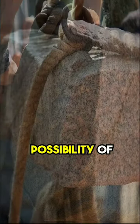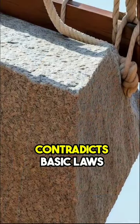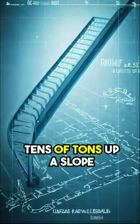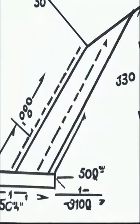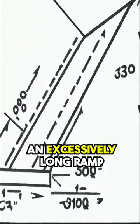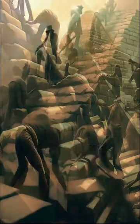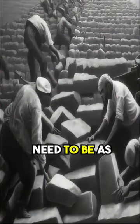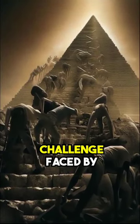One might suggest the possibility of constructing a ramp to transport the stones. However, this proposition contradicts basic laws of physics, as it is impossible to haul stones weighing tens of tons up a slope steeper than 10 degrees. Upon conducting the necessary calculations, the reality becomes apparent: an excessively long ramp would be required to ascend to 350 feet above the ground with a 10-degree slope. Moreover, a sandy ramp would not suffice, as it would collapse under the weight of those massive stones. The ramp itself would need to be as substantial as the pyramid itself, underscoring the magnitude of the challenge faced by ancient builders.